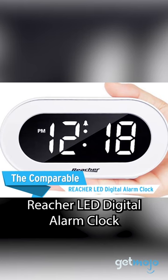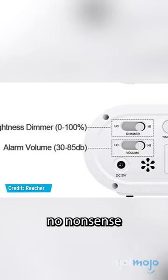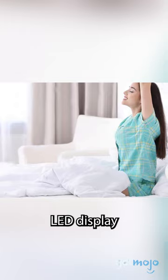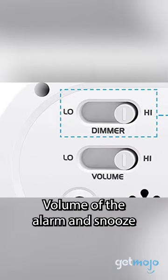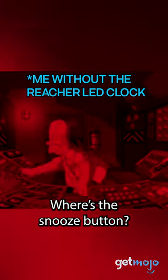Reacher LED Digital Alarm Clock. If you're after simplicity, then look no further. You get a no-nonsense alarm clock accompanied by a large, easy-to-read LED display. You can also change the brightness of the display, volume of the alarm, and snooze by touching anywhere on top of the clock. Where's the snooze button?